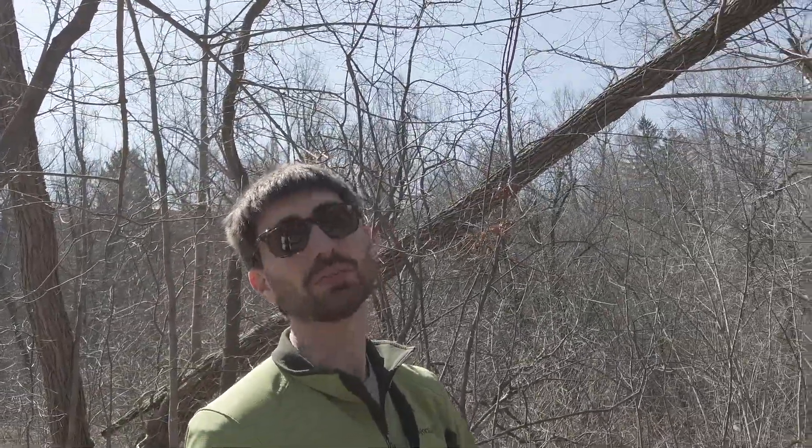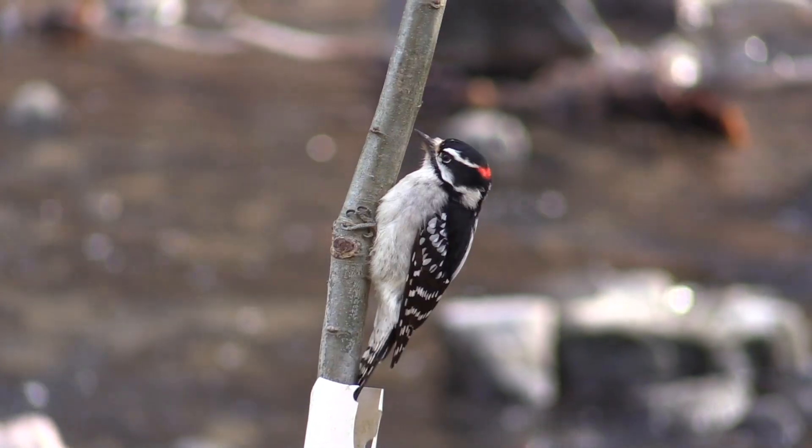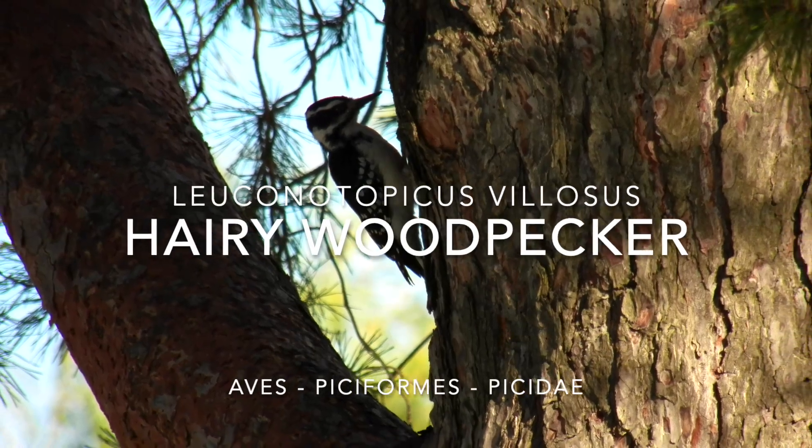You're watching Nature Moments with Gabe. The woodpeckers we usually see most often, that are most abundant here in southern Ontario, are two black and white woodpeckers where the females have black on the back of the head and the males have red. These are the downy and the hairy woodpeckers.